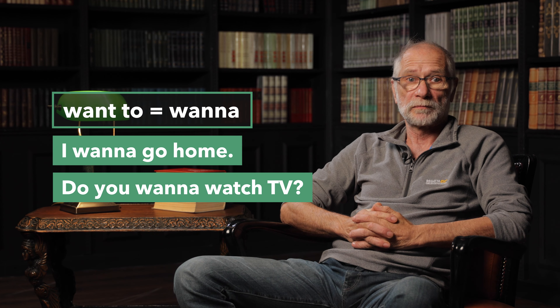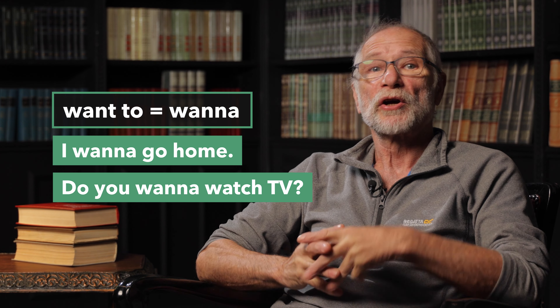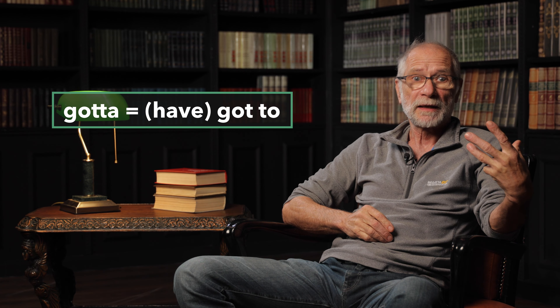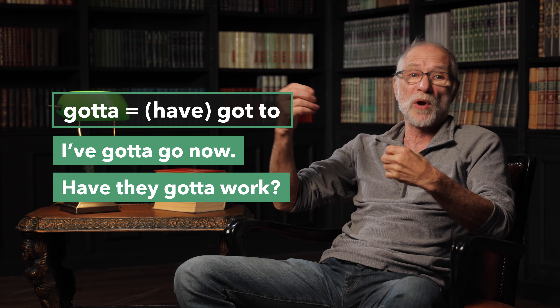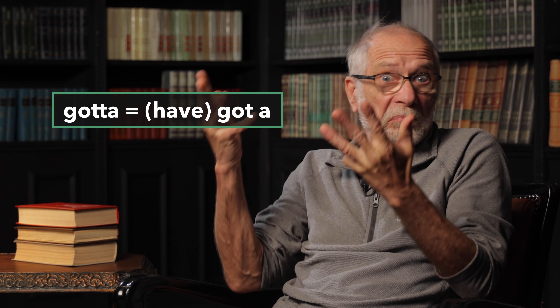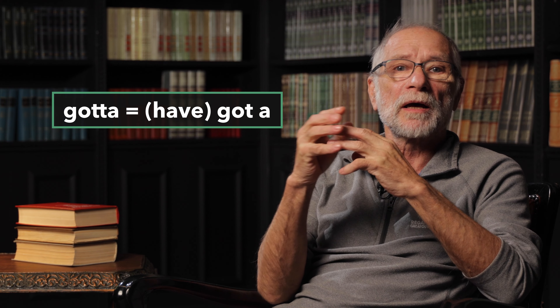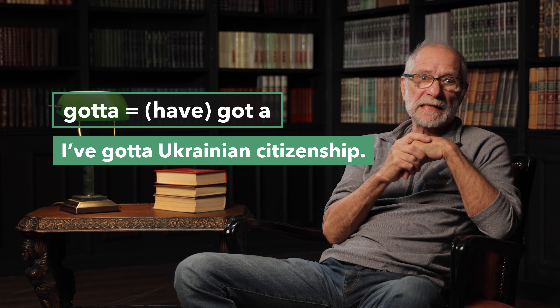I wanna go home. Do you wanna watch TV? 'Gotta' — have got to. For example, 'I've got to go now,' 'Have they gotta work?' Another meaning of 'gotta' is 'have got a': 'I've got a Ukrainian citizenship.' I haven't got a Ukrainian citizenship — I wish I had, but I haven't.